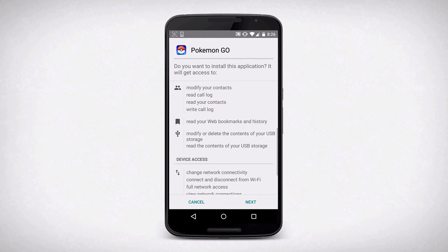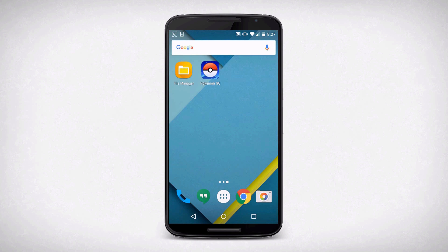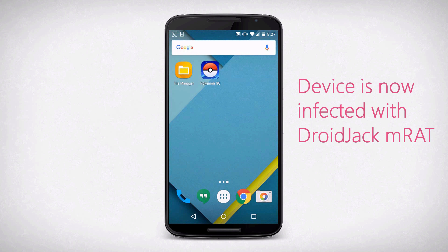As with many games and applications, users are in great haste to play their game or use their application, so they don't pay any real notice of the permissions. That gives the attacker the opportunity to infect your device with the Droidjack mobile remote access Trojan.